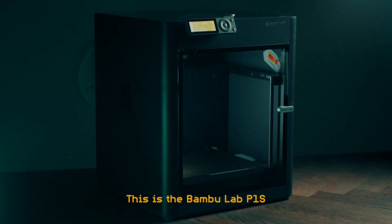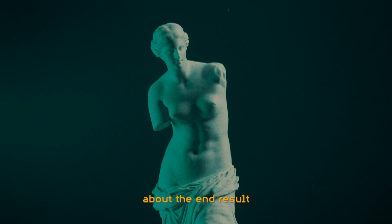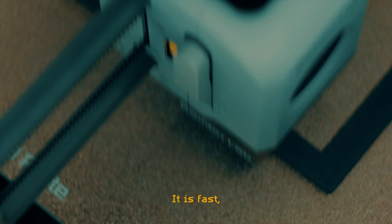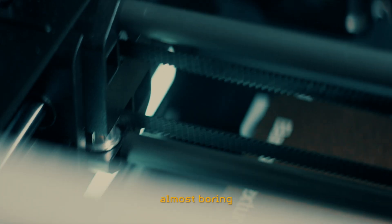This is the Bambu Lab P1S. It is a 3D printer that makes 3D printing about the end result and not about the printer. It is fast, accurate and reliable, and it works so well that it is almost boring.